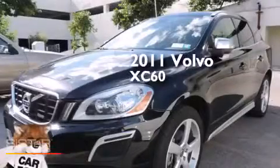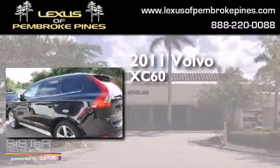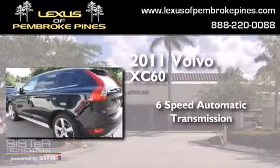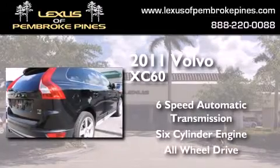This is a 2011 Volvo XC60. This crossover has a six-speed automatic transmission, a six-cylinder engine, and the added safety and control of all-wheel drive.